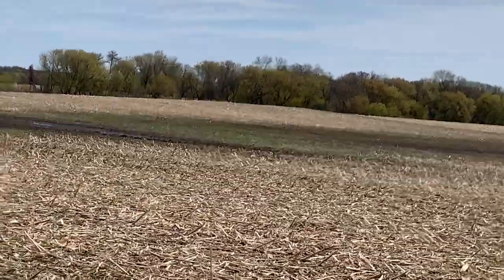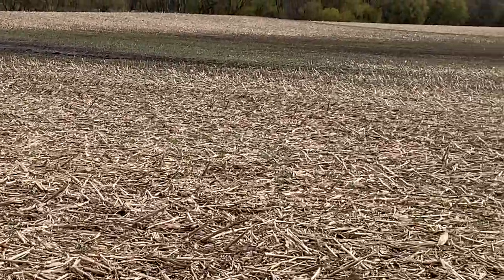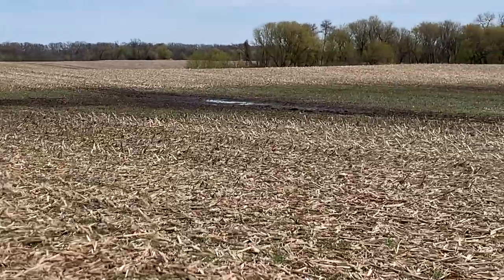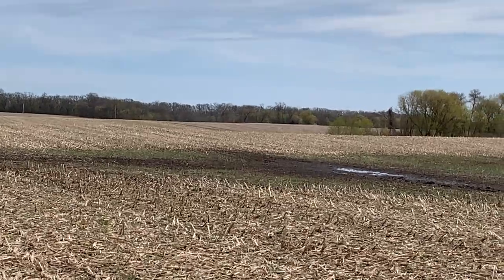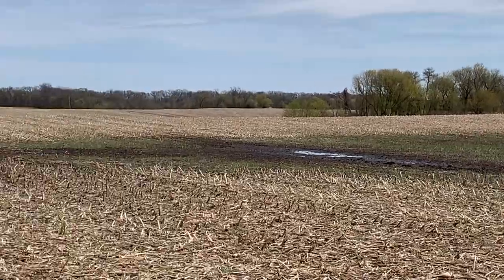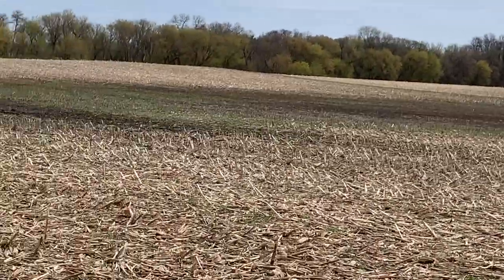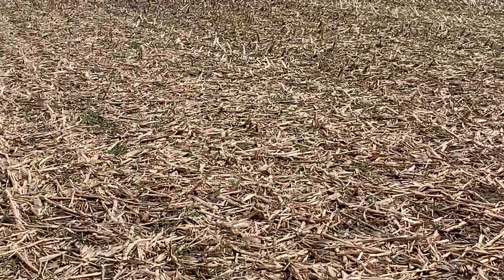I want to show you up here — there are a couple of drowned-out spots. I can see the rye coming around the edge, but I'll tell you what happened last year: the turnips and radishes just overtook those spots and grew tremendously, and they really choked out the rye. That's why we're seeing some of the black spots in there. But a year ago this field held water much better than it's holding it now, so I think we are starting to fix some of the water infiltration issues here — we've still got some work to do.